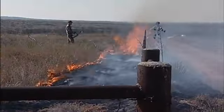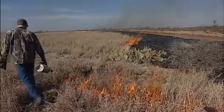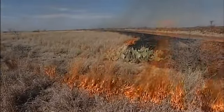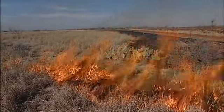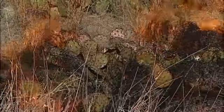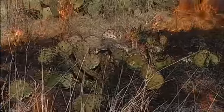Patch burn grazing involves the use of cattle and fire to manage quail habitat. The objectives of my research are to document and quantify cattle distribution in response to the patch burns, to look at the effectiveness of patch burn grazing as a tool to control prickly pear, to look at the response of the forbs that the quail like for food sources, as well as the small mammal response.